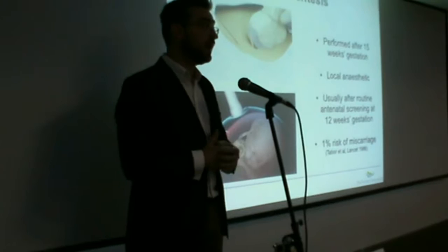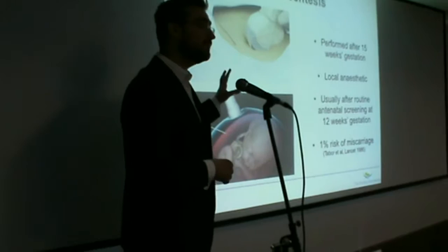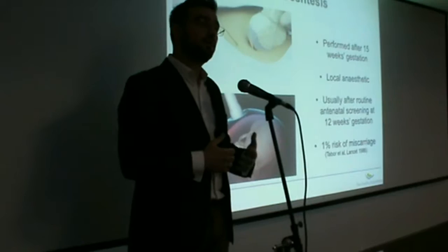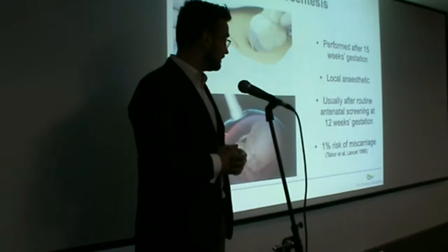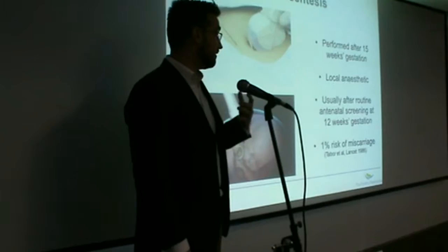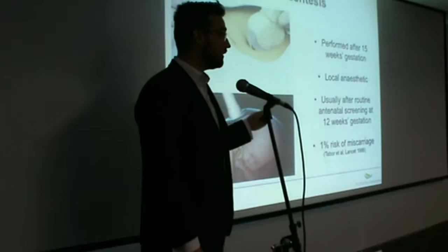Patients come in the hospital, stay for half an hour, and go home straight after. The disadvantage, however, is that it can only be performed very late in the process of pregnancy, after 16 weeks gestation, which means we're well into the second trimester. That brings the question of what can we do with these results at such a late stage. Additionally, it has a 1% additional risk of miscarriage, meaning we might be putting couples at risk of losing an absolutely healthy baby.